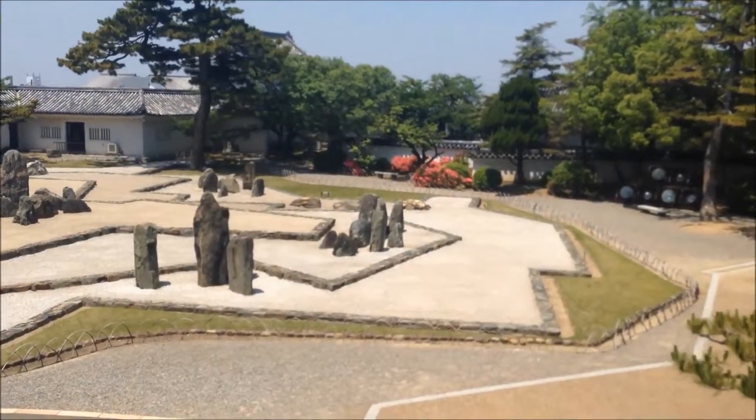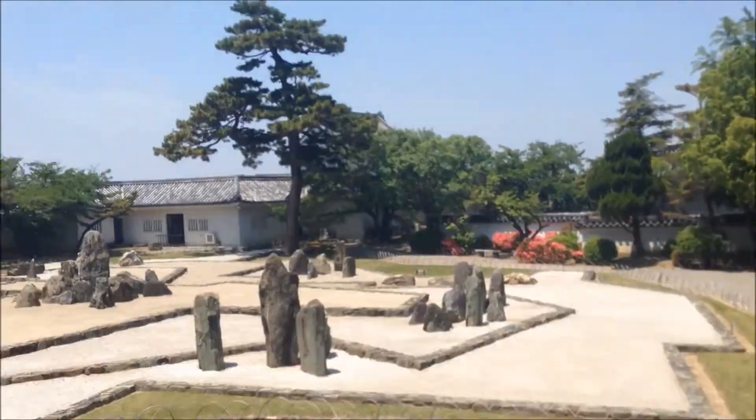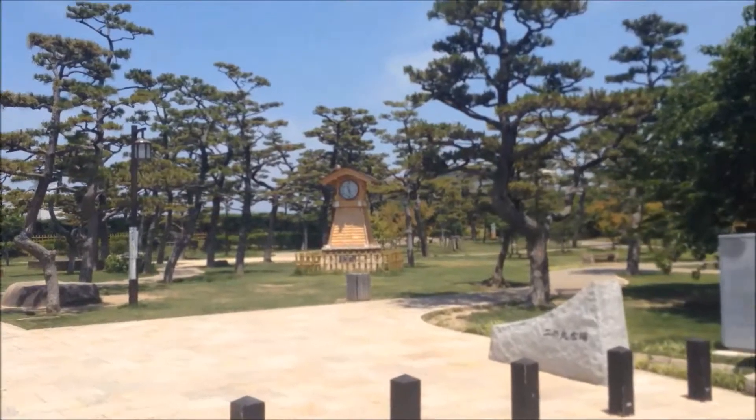So now we're leaving the castle. Yeah, I know it was a short stay, but you know it's a small castle. And here we have a dojo. You can't really take pictures inside.